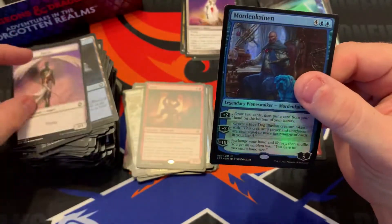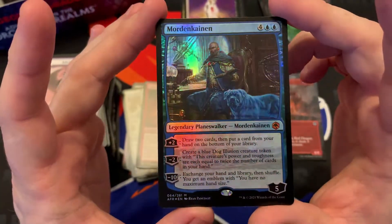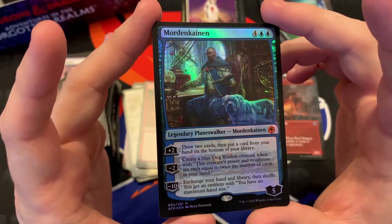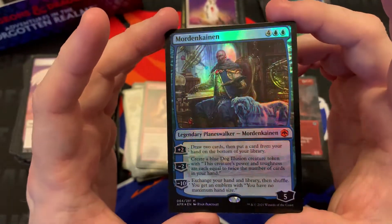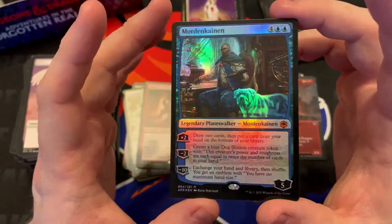Score! If you would create one or more treasure tokens, instead create those tokens plus an additional treasure token. This is actually my third Mordenkainen, but only my second foil. He's a beast — I don't understand why he's not higher up on the list, maybe because of the six mana cost and he's blue. But the dog illusion token can go a long way.